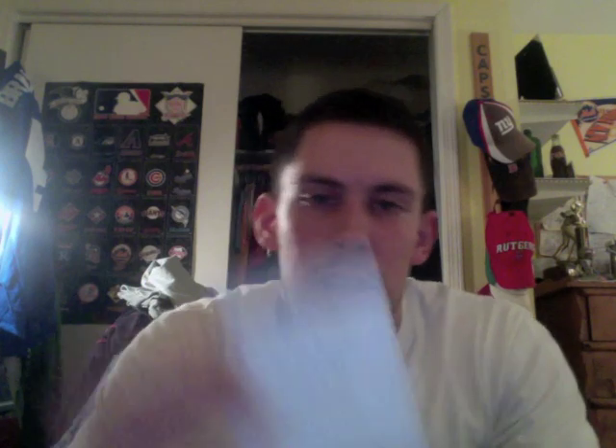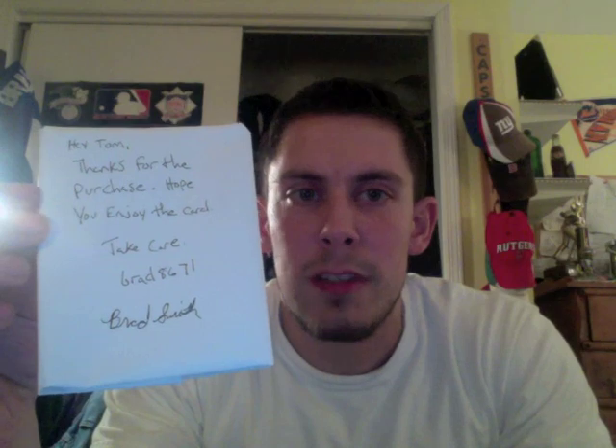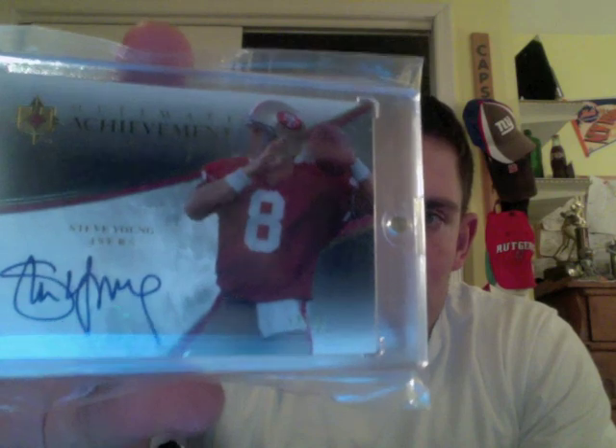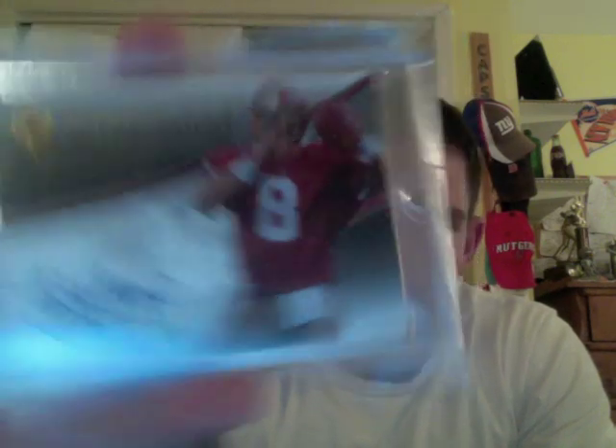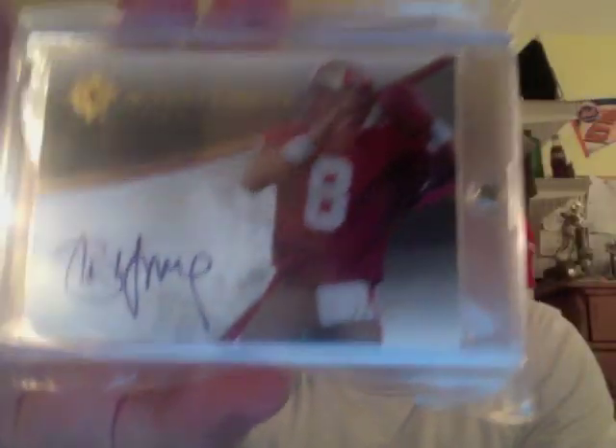The first package is from Brad8671. A while ago I had purchased a card from his quarterback PC — he was selling off some of it. And the card I bought from him was actually my first auto of this player. It's a 2006 Ultimate Collection Steve Young on-card autograph, the Ultimate Achievement Signatures, numbered to 25. Beautiful looking card, came in a magnetic case. So that is my first Steve Young autograph.